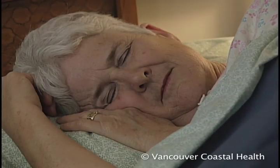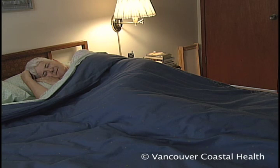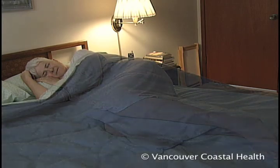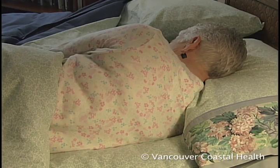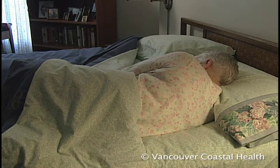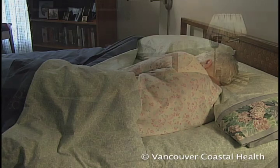Proper body positioning is important even when sleeping. When lying on your side, use a pillow between your legs — this maintains comfortable leg alignment. Always support your neck and choose a pillow height that keeps your neck in a neutral position. Sleep on a firm, supportive mattress. If you've had the same mattress for many years, it might be time to replace it or add a supportive foam layer to the top.